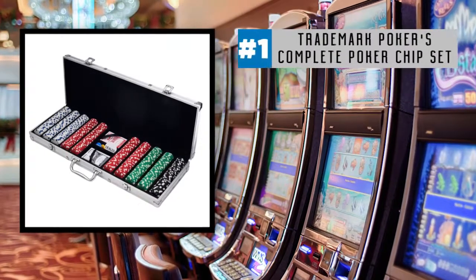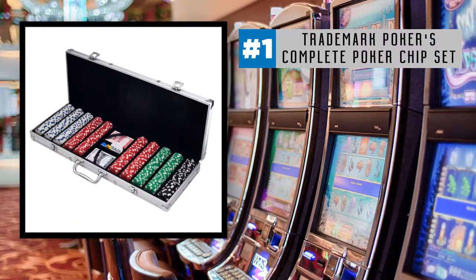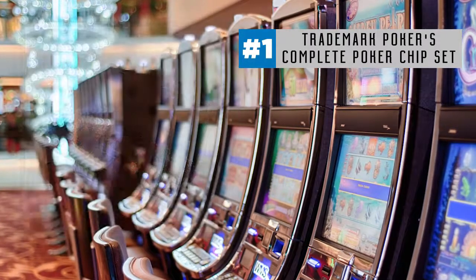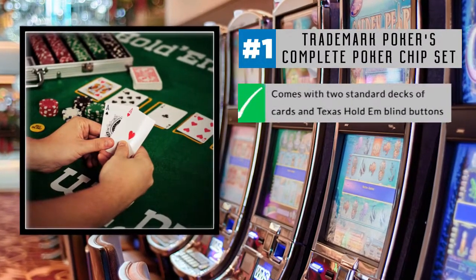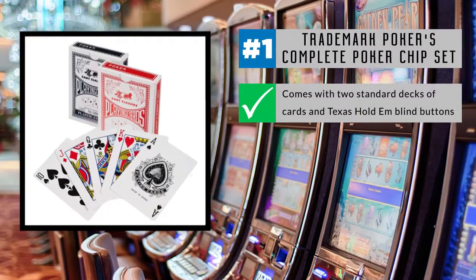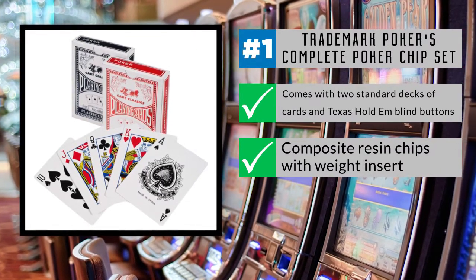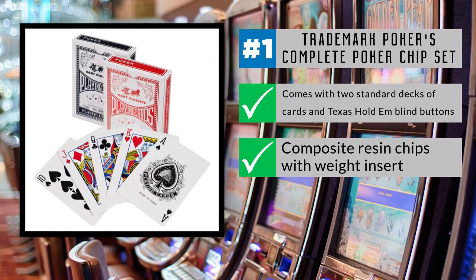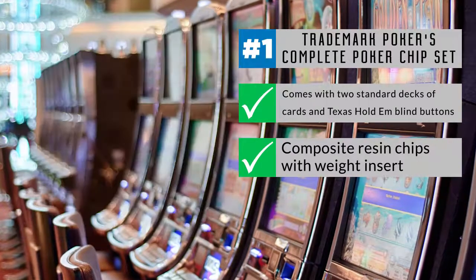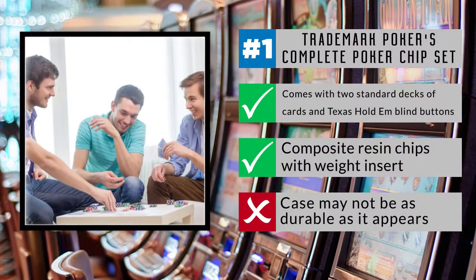Finally, our ace in the hole at number one is Trademark Poker's Complete Poker Chip Set. With 500 traditional casino chips in four colors, it's the ideal way to add a little touch of Las Vegas to your next poker game. The set comes with two standard decks of cards and Texas Hold'em blind buttons. The composite resin chips with weight inserts come inside a convenient aluminum carry case with very nice velvety tray inserts. You can bet it comes with everything you need to host a casino night or to get as a gift for the poker fanatic in your life. Careful, though — the case may not be as durable as it appears and is known to scratch easily if mishandled.